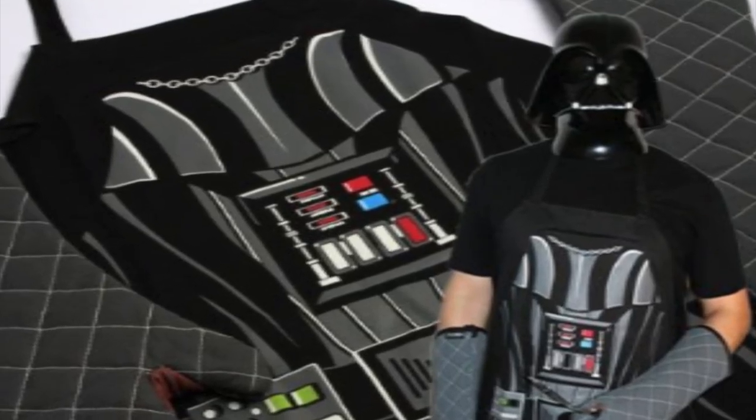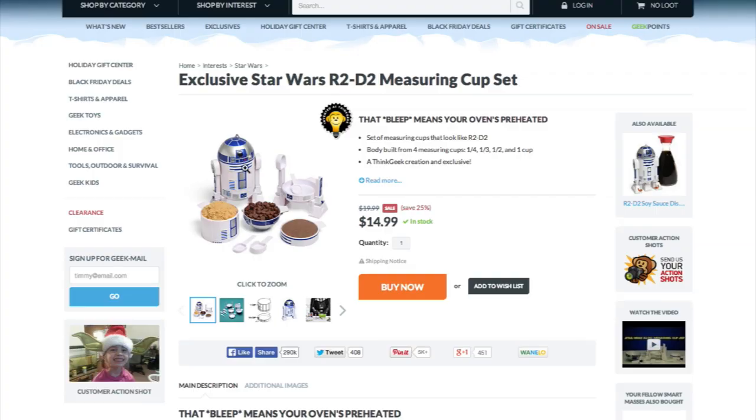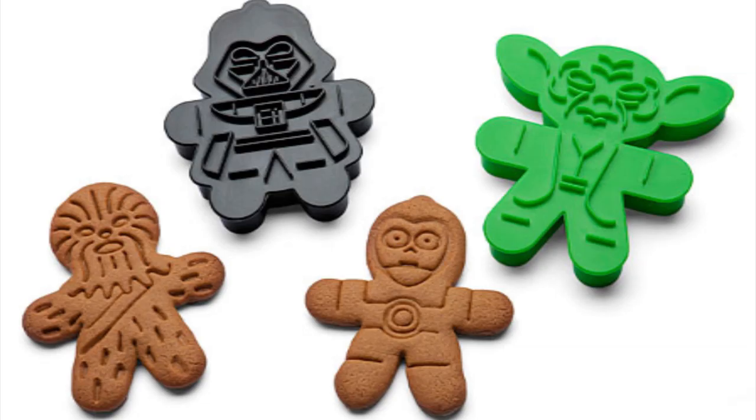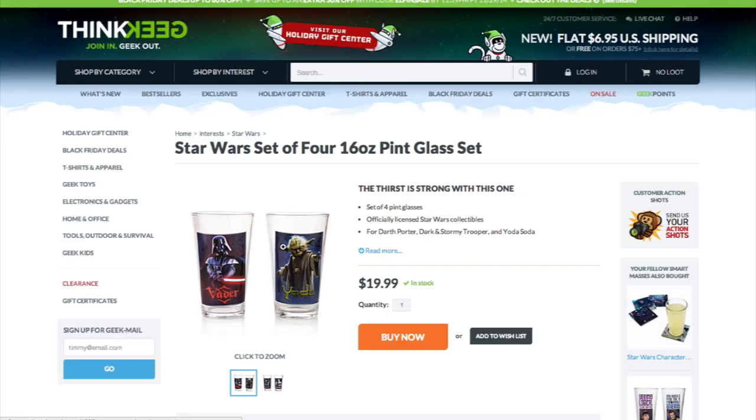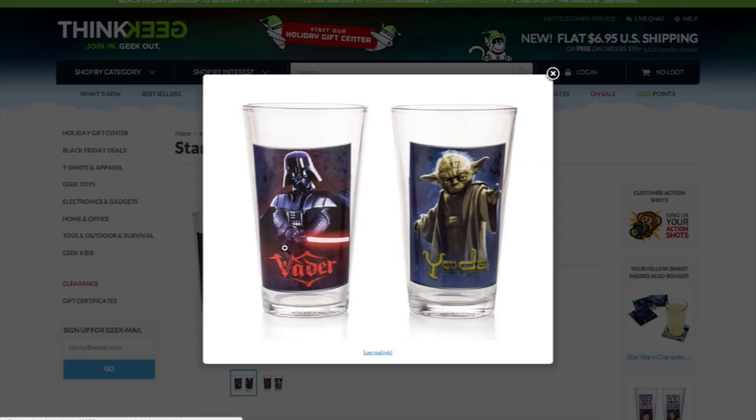Strap on a Darth Vader apron and use your R2-D2 measuring cups and bake some Star Wars gingerbread cookies. Mmm, delicious! Wash down those cookies with some blue milk served from a Yoda pint glass.